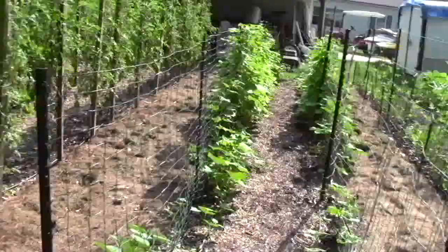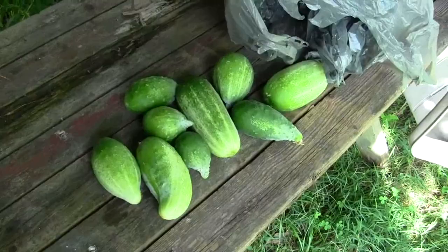Let me slide on to this fig tree. Cucumbers are going along. That's what we're picking a day, but there must be a thousand cucumbers set on them, so we'll be up to our ears on them before long.